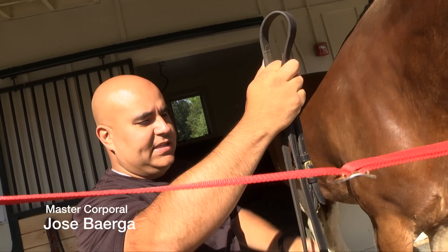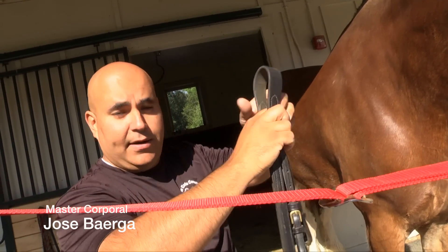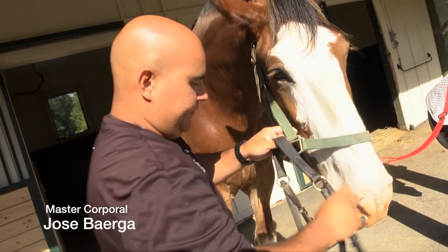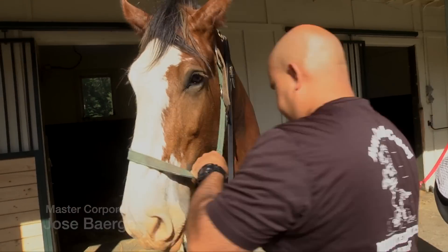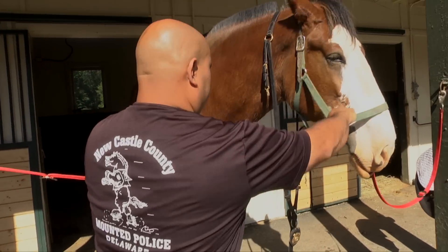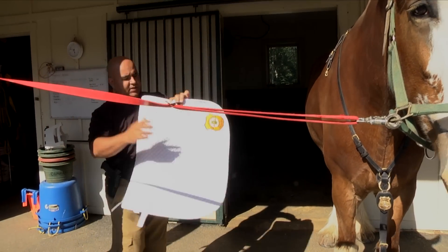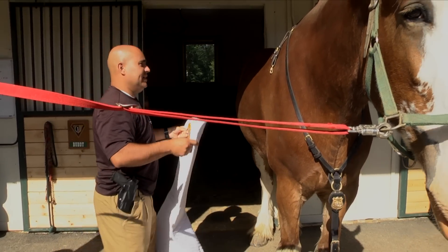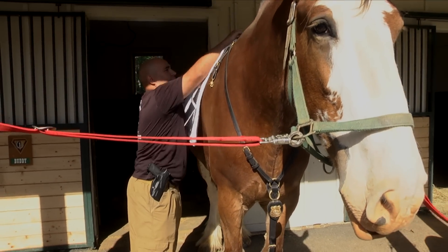This keeps the saddle from sliding back when you're riding, so this keeps everything in place. This is a saddle pad. Pretty much what the saddle pad does is provide another layer of protection underneath the saddle.